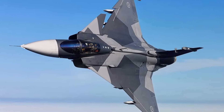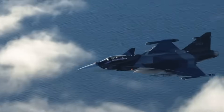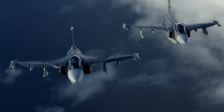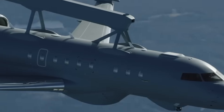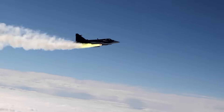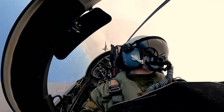Saab and GE have just unveiled a next-generation engine for the Gripen E/F variant, based on the legendary GE F414, but with Swedish modifications that push it to a whole new level. Key upgrades include a thrust boost of up to 20%, giving the Gripen near-supercruise ability, better fuel efficiency to extend range, lower maintenance requirements for dispersed operations, and enhanced cooling and power generation to accommodate future directed-energy weapons and next-gen sensors.